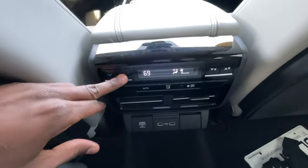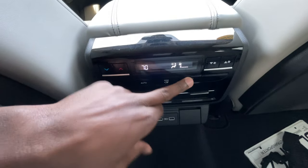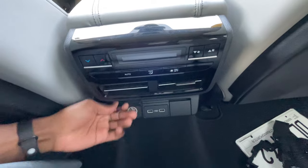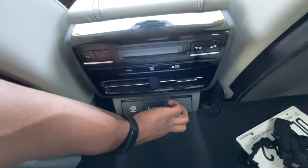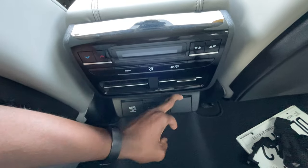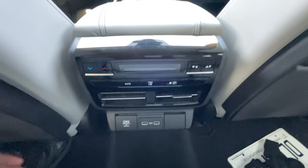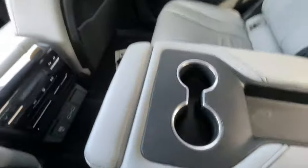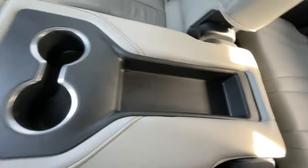Rear AC controls are here — we can control the mode, turn the host system on or off, and adjust fan speed. We have a 12-volt outlet, two USB-A ports, and there appears to be a spot to add another outlet with a certain package or trim level.